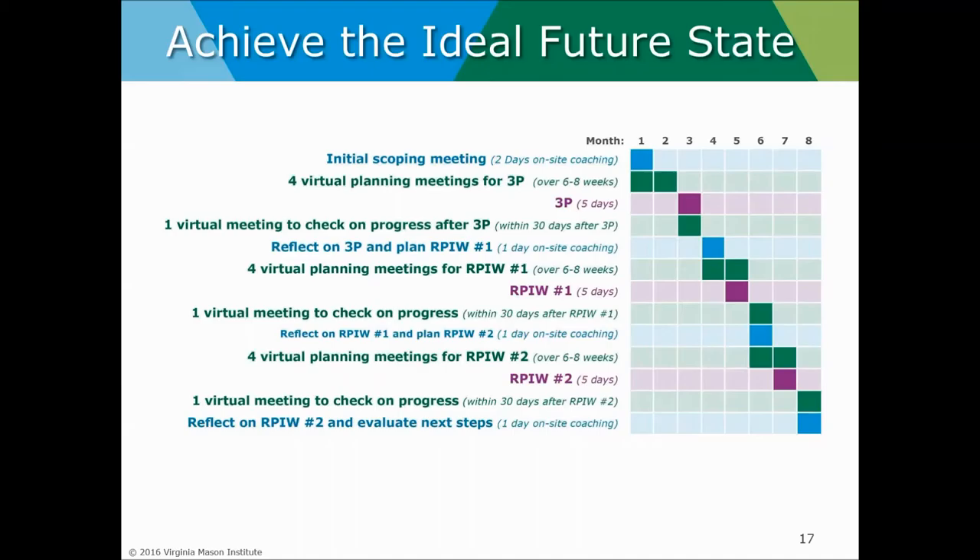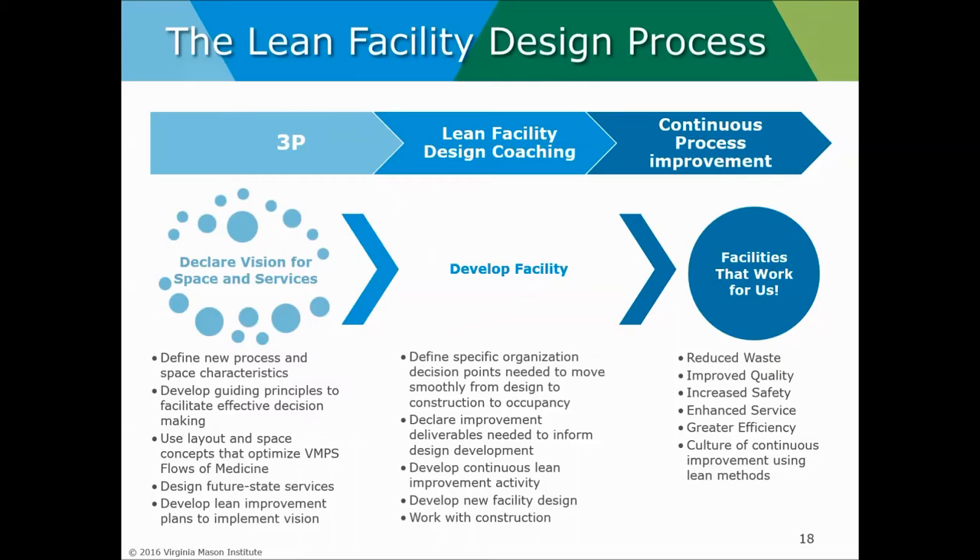The key is getting that improvement started as we're developing the new facilities — the more we can do now, the more information we can feed into a traditional facility design project. We've actually taken it one step further: bringing lean not only into the thinking about who we want to be and how we want to work, but also into the development of the facilities itself. That continual coaching through RPIWs post 3P event helps change the process, while also mentoring architects, designers, and builders to develop new ways of doing their work.